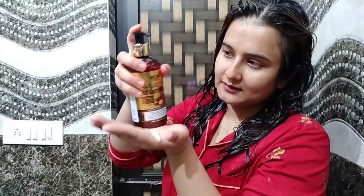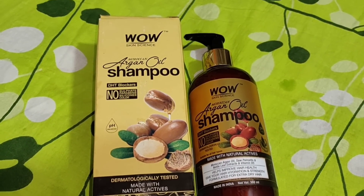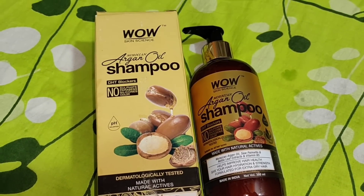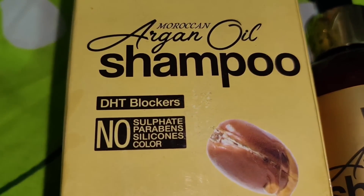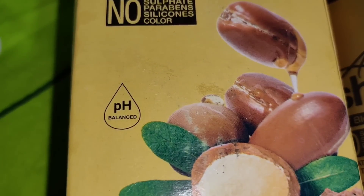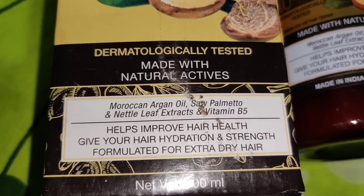I am using Wow Skin Science Moroccan Argan Oil Shampoo. It contains Moroccan Argan Oil, Saw Palmetto, Nettle Leaf Extracts, and Vitamin B5. This will improve your hair health, give hydration, and provide strength. If your hair is very dry, you should try this shampoo. It contains natural DHT blockers, is rich in Vitamin E and Fatty Acids, and will remove dryness and restore healthy hair.